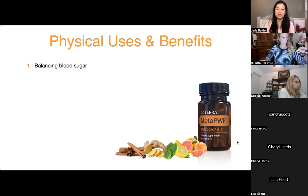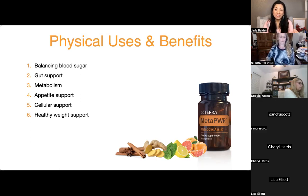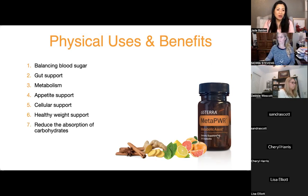Balancing blood sugar helps the gut, helps with metabolism and appetite support. Just like Sierra's story — the oil teaches you what you should be eating. At the cellular level, it supports repair and can trigger apoptosis so cells don't duplicate incorrectly. It helps with healthy weight and reduces carbohydrate absorption. Sally asks about mixing the drops, collagen packs, and other products together.